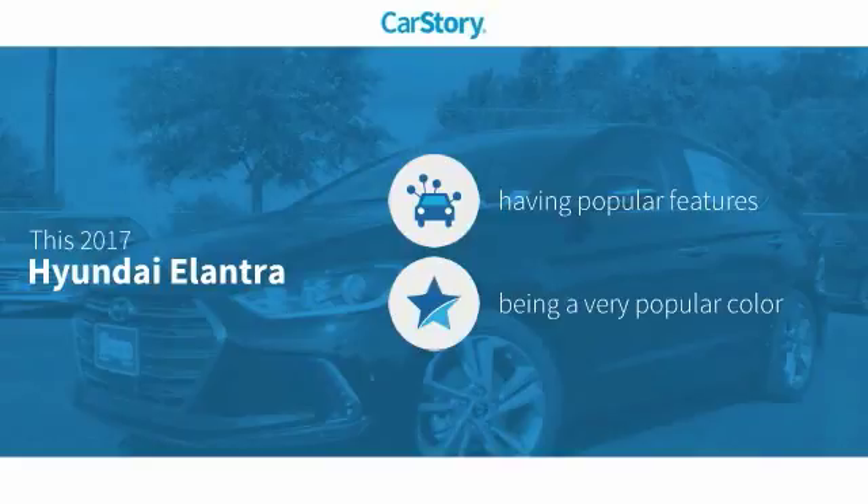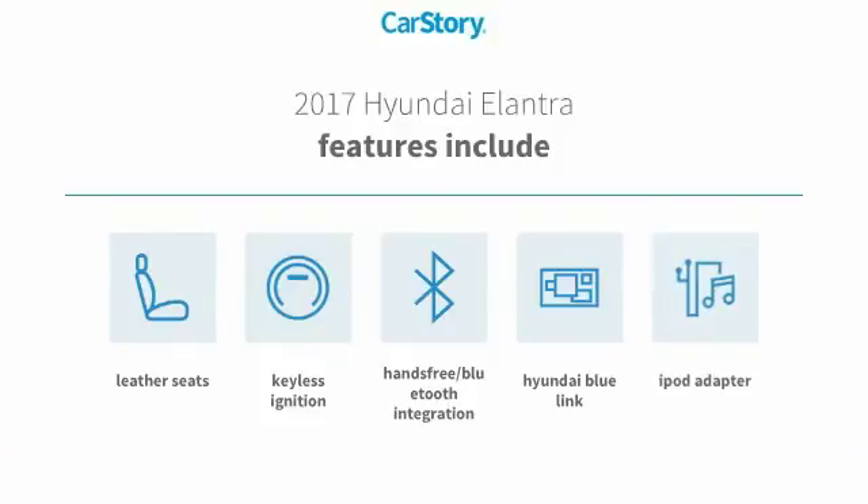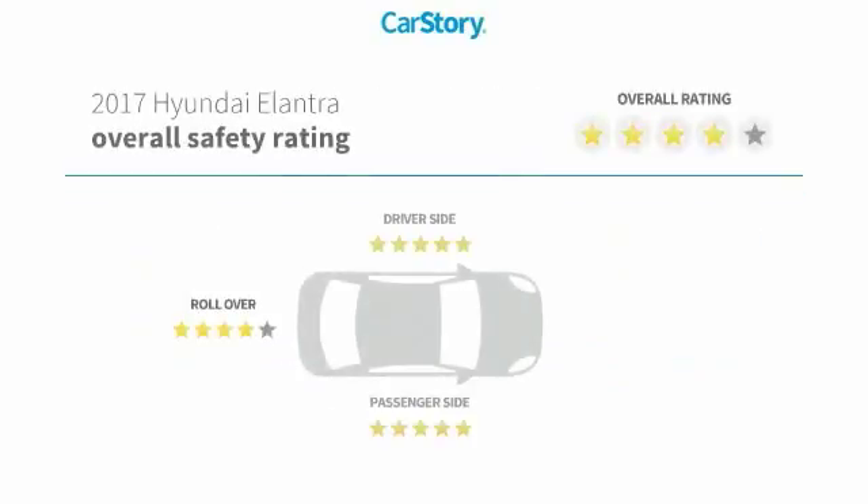This vehicle has valuable features in high demand. Features include keyless ignition, iPod adapter, leather seats, and hands-free Bluetooth integration. It has been listed as an IIHS Top Safety Pick with these ratings.